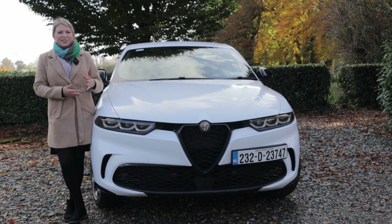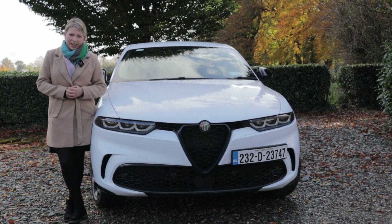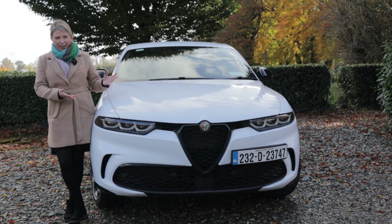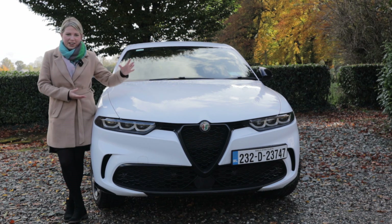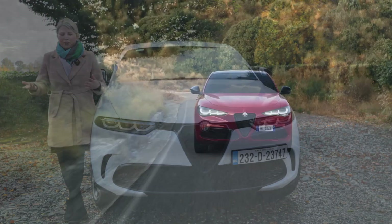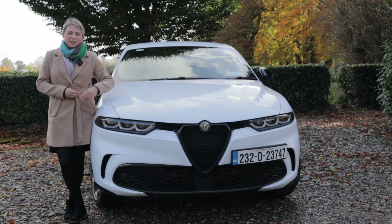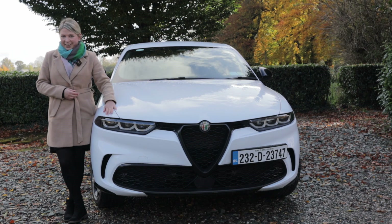First of all, it's just gorgeous to look at. It adds some much needed Italian design flair to that compact premium SUV segment. It's unmistakable as anything other than an Alfa Romeo. It's got a very charismatic V-shaped Alfa grille, just like the Stelvio and also the Giulia, and lots of iconic Alfas from the past, and also these very expressive headlights as well.